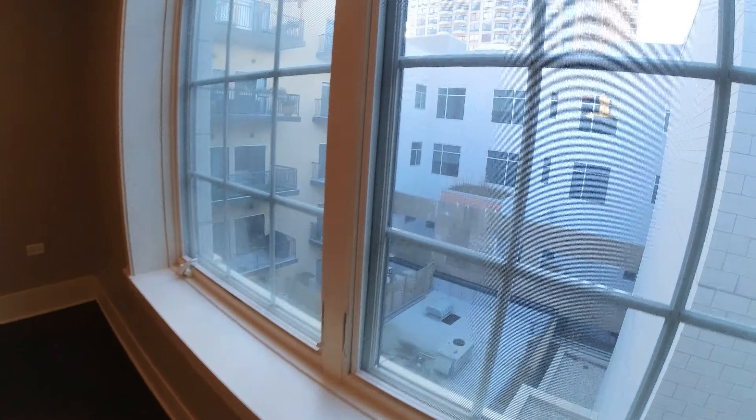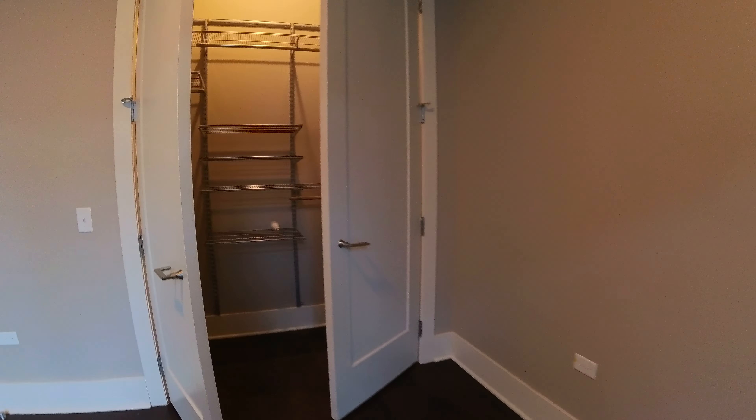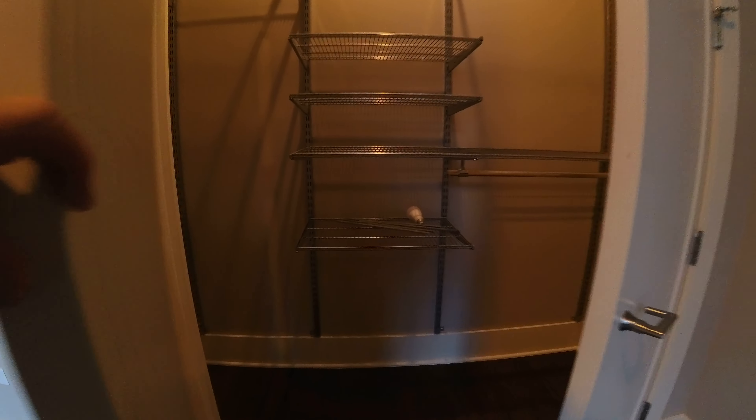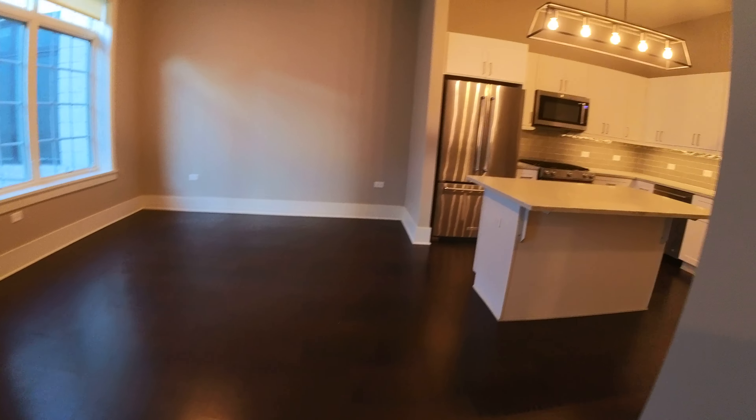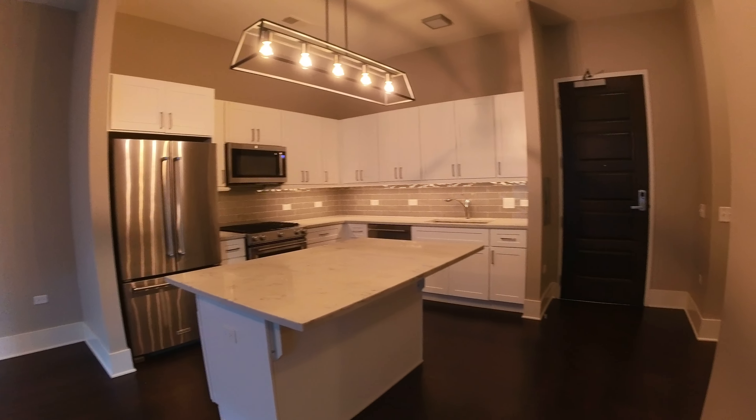This is southern exposure here, and another really big closet. So for a one-bedroom, this apartment has a really big living room you can make an office out of, a big kitchen that any chef would love, and great closet space.